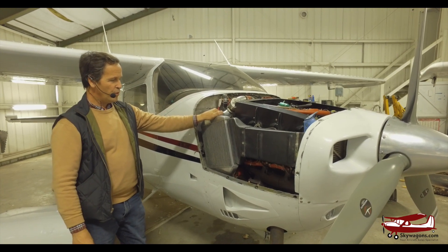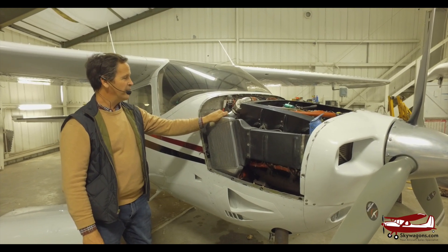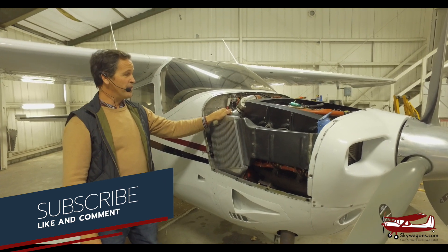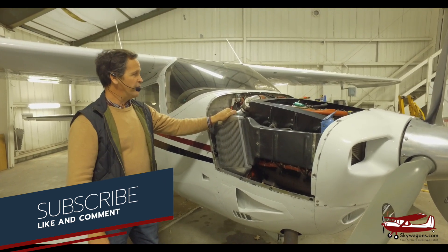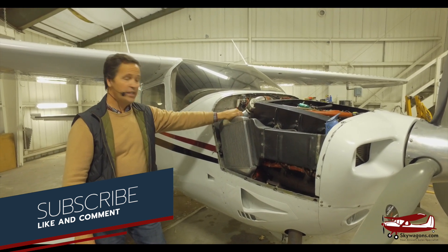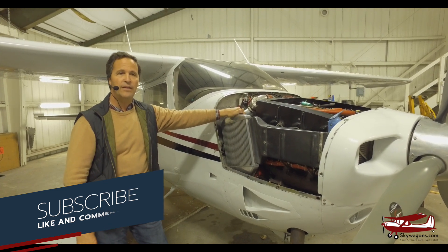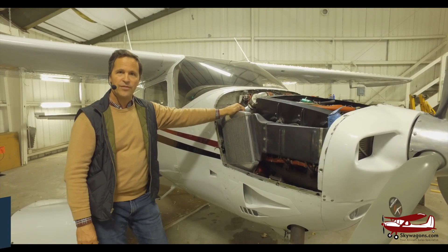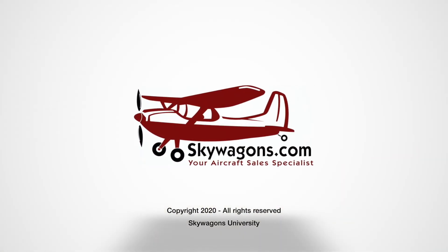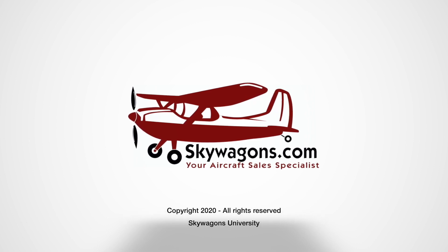It's very similar to an oil cooler, except it just has air going through it instead of oil. That is a breakdown of intercooling, and if anybody out there knows something more scientific, please feel free to comment. Thanks very much for watching — subscribe, click the bell, and this is Mark Pilkington from Skywagons University signing off. I'll see you next time.